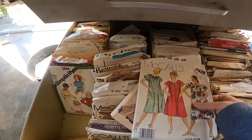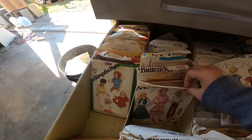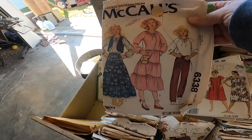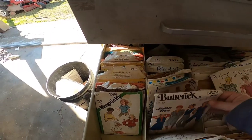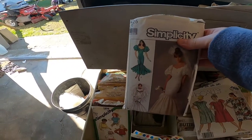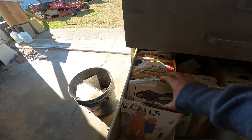Vintage sewing patterns from the 80s, the 90s, the 60s, the 70s — it's just completely full. From Butterick to Simplicity to McCall's. They're not in perfect condition, but they are in good condition.